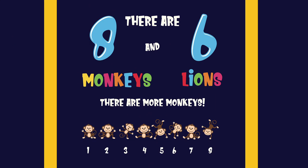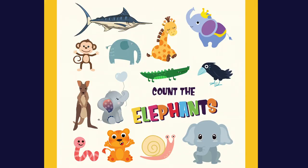There are eight monkeys and six lions. There are more monkeys. One, two, three, four, five, six, seven, eight.